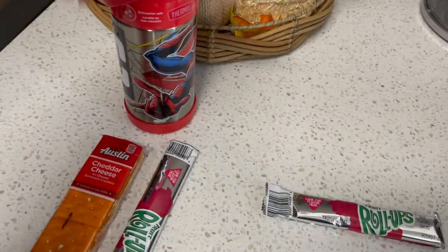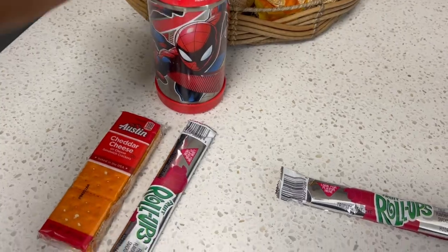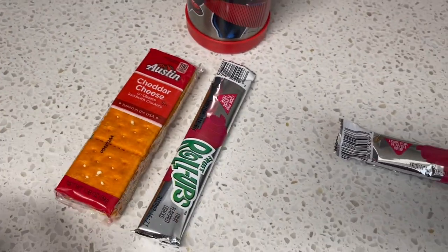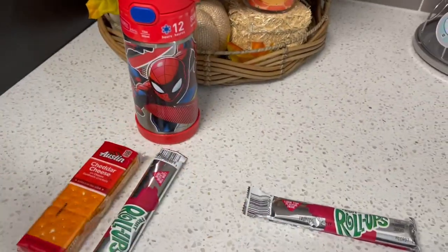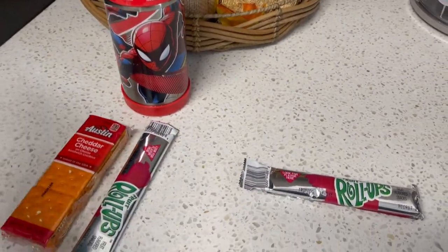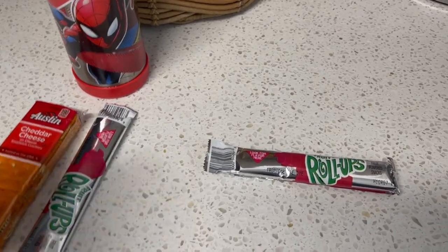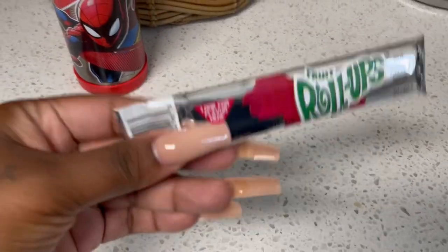For my kinder, this is her water bottle and she has just some cheese crackers and a fruit roll-up — nothing fancy, nothing special. These are just the snacks that they chose for today. And then my third grader wants the same.